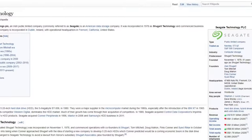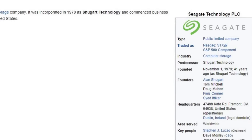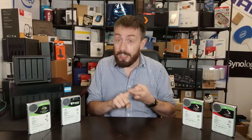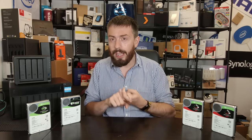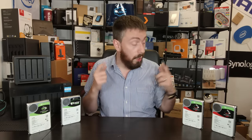Seagate are one of the brands that have been around for quite a long time. They were one of the earliest brands in the world of hard drives. When it comes to hard drives, although there are lots of middling brands, the likes of Western Digital, Seagate, and Toshiba are the big ones that have been around for decade upon decade — almost certainly the brand inside your first PC, laptop, or consumer device like a TiVo box.